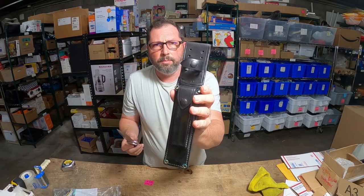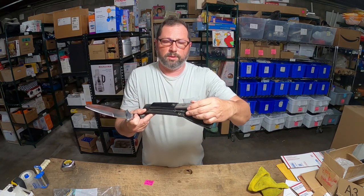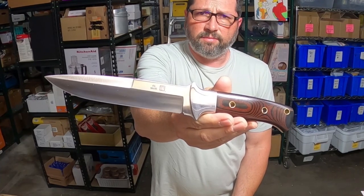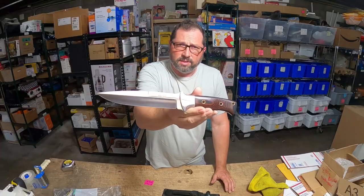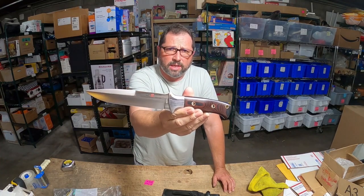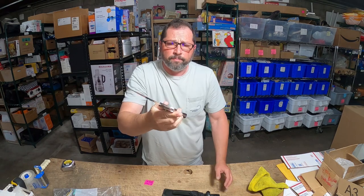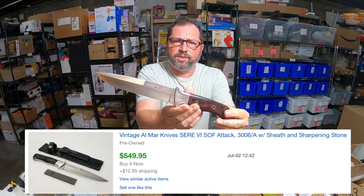This is a beautiful piece — beautiful leather scabbard and it comes with a sharpening stone. They make a lot of different size knives and a lot of different designs. Very sought after. There are a lot of collectors who absolutely love this company and will pay big money for them. This one sold for $550 with $13 shipping.